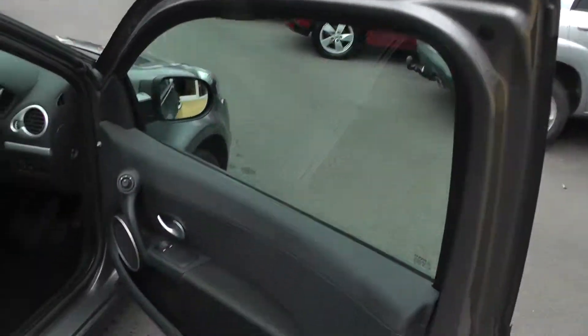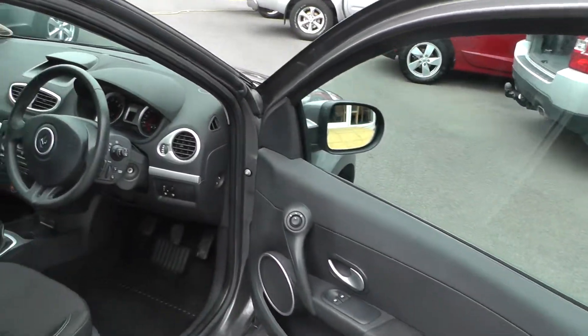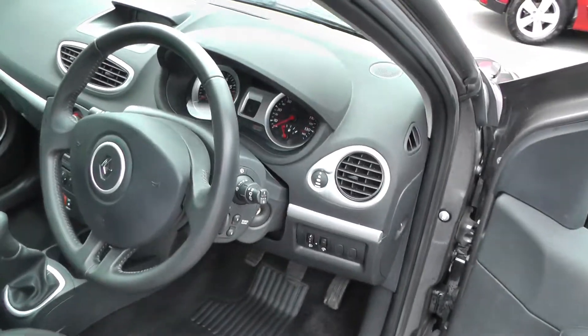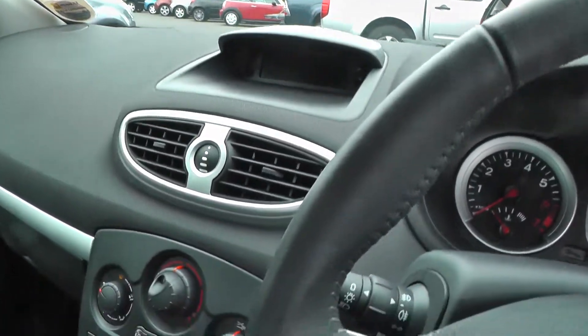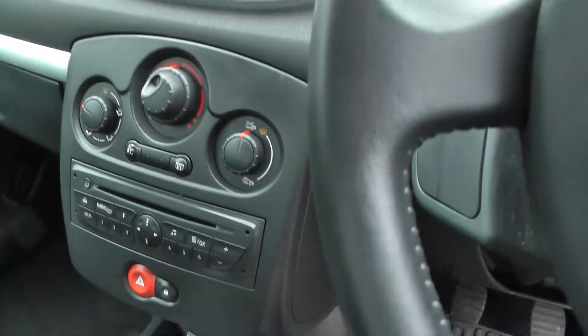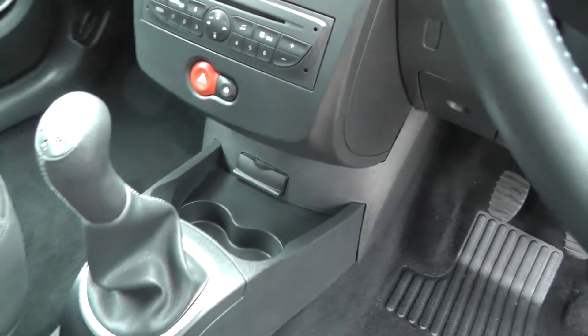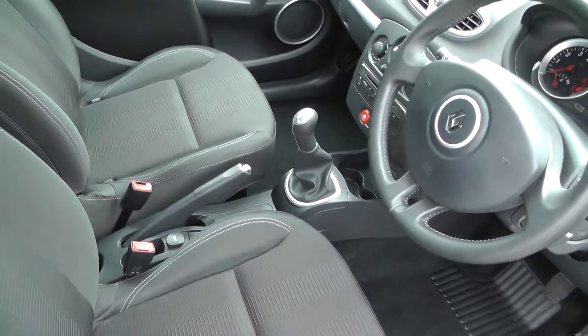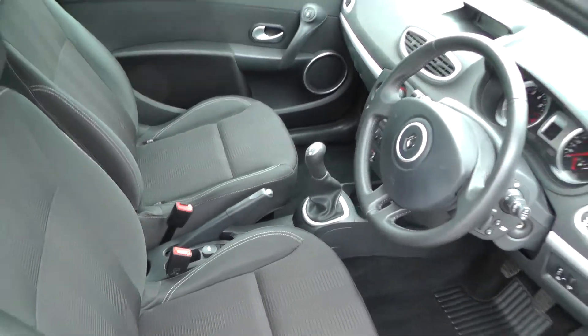Inside the vehicle: electric windows, electric mirrors, fuel computer, air conditioning, radio CD, audio points, full airbags, and a dark grey interior.